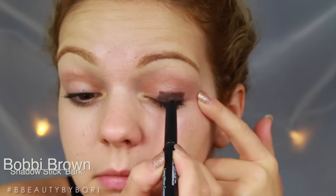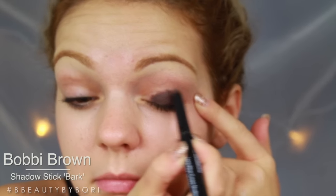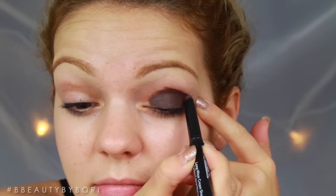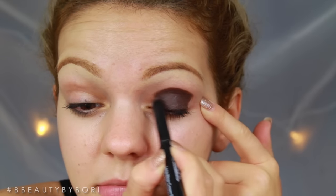We're starting with the eyes. First thing I'm going to do is use this shadow stick by Bobbi Brown. This is going to go on our whole eyelid and this is going to be the base of all of our eye shadow. Don't take this up any further because we will be blending this out — you don't want to put this pencil too high because then you won't have space to blend it out.